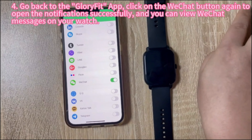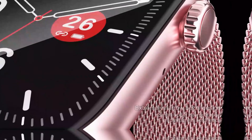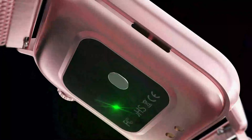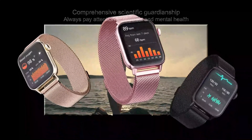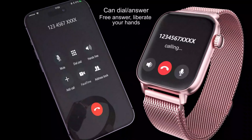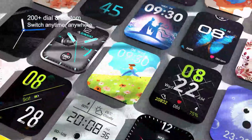The ASIN assigned to this product is B0D2Q6X6TW, and it has received positive feedback from customers, boasting a 4.5 out of 5 stars rating based on 138 ratings. This places it at number 2,273 in electronics and number 67 in smartwatches on the best-sellers ranked list. Manufactured by Akumaka, known for their quality and innovation, this smartwatch was first made available on May 15, 2024.